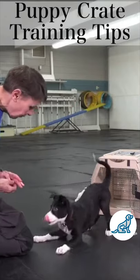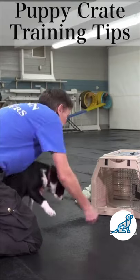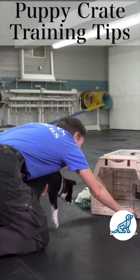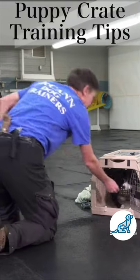Now we can do it a little farther away. Now she's got the idea. I can throw that treat from farther back. 'Where's your spot?' Good girl. Yes, good girl.